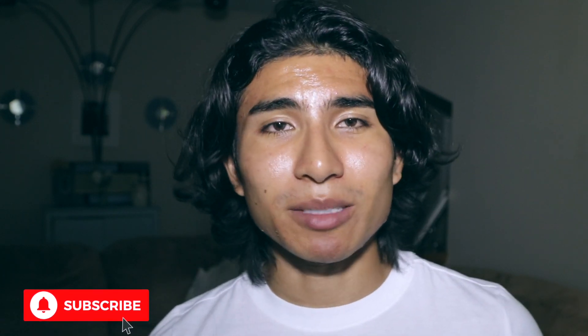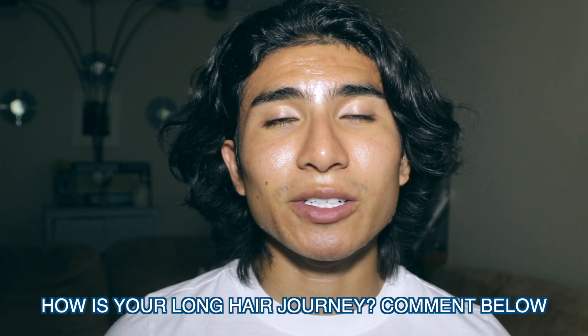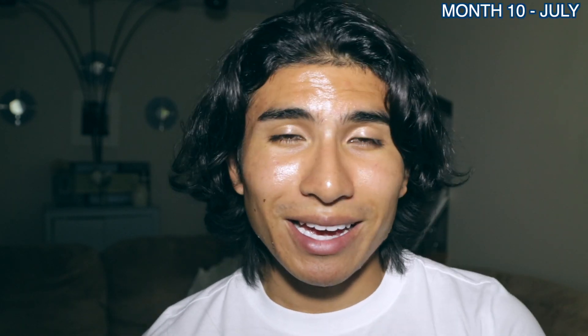How is everybody going? This is Joe Tree and this is my 10 month hair update video. If you are new, hit subscribe — you probably searched up men's long hair videos. I'll give you men's lifestyle tips, fashion, photography, and travel. Let me know how your hair journey is going and what month you're at in the comment section down below.